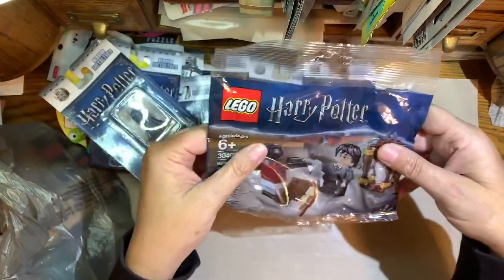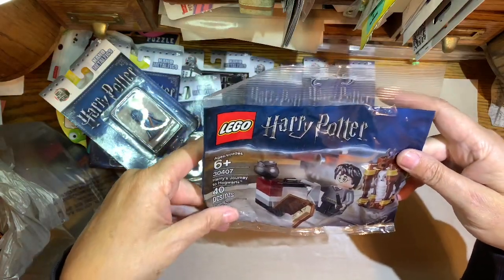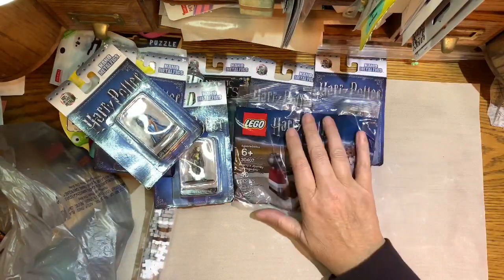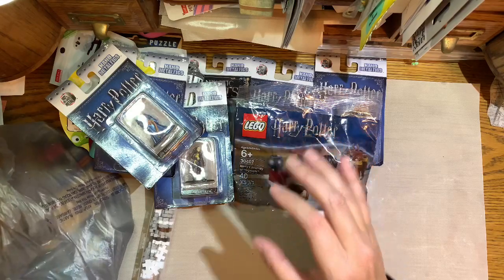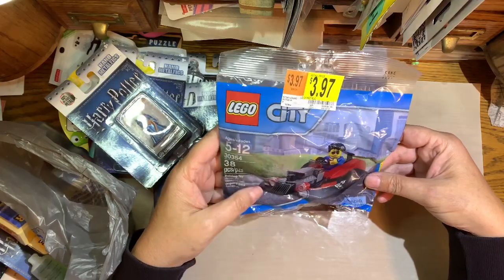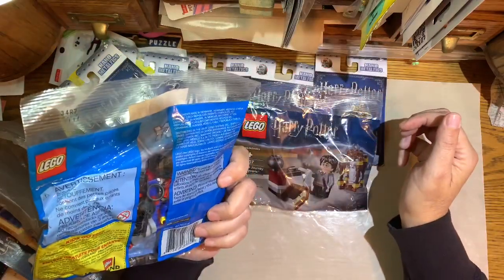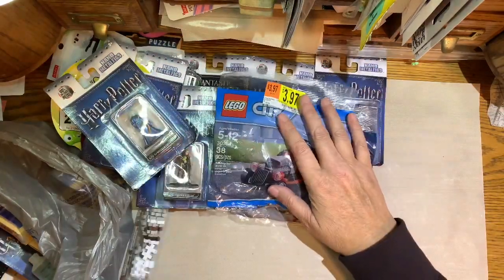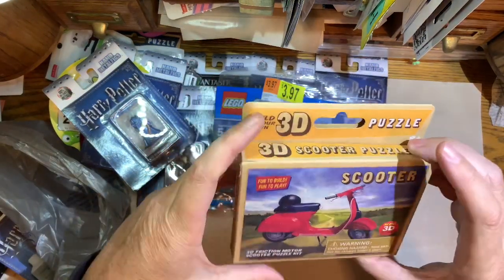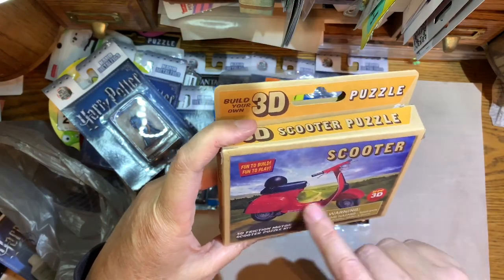This is a little Harry Potter Lego set — that'll be fun putting together. This is a Lego City, I think it's just a guy in a car. And here's another one of those 3D motorized things — this one's a scooter, like a Vespa.